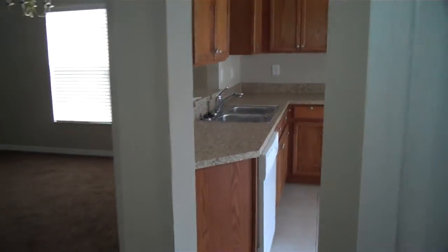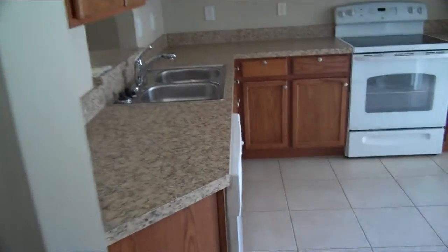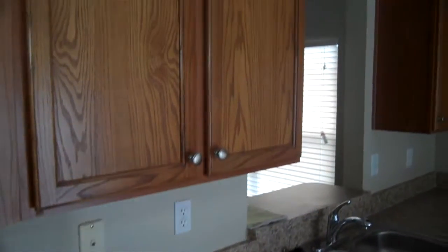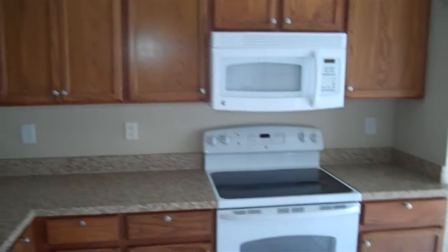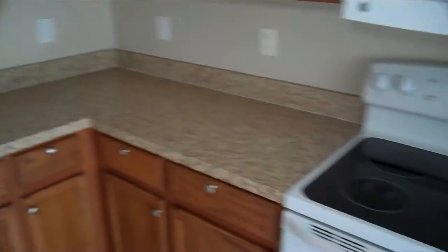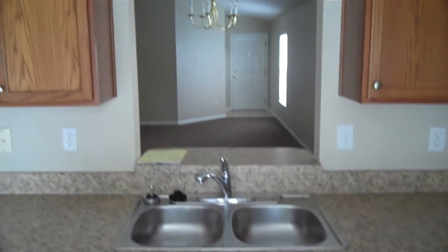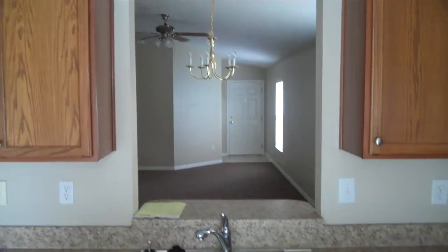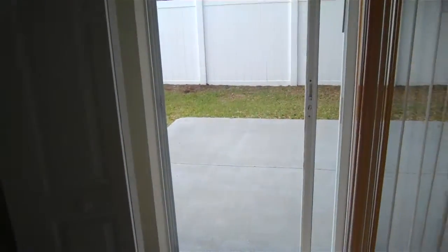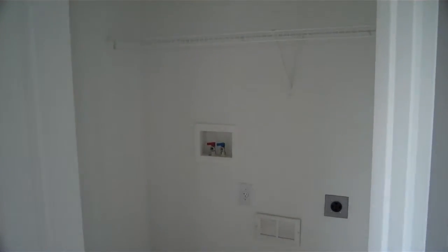And then we have the kitchen in here. Lots of space here in the kitchen — got the cabinets and the stove top there. This opens up in the middle to the living room, which is nice to have. And we have the washer and dryer hookups here.